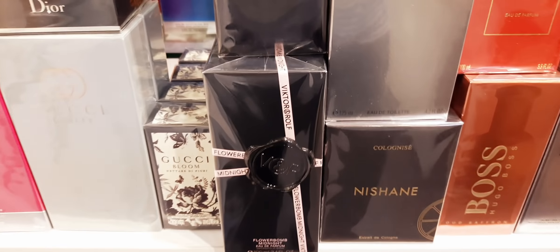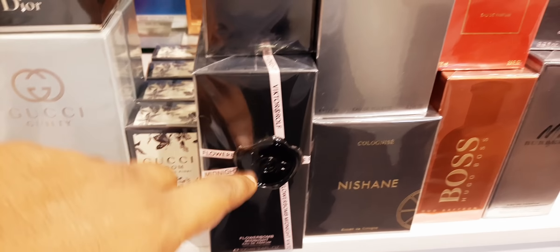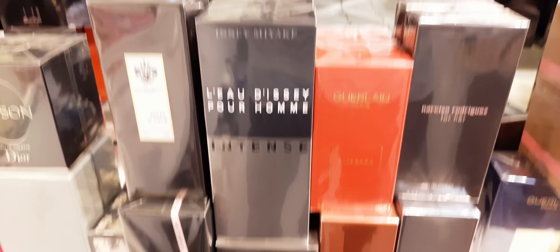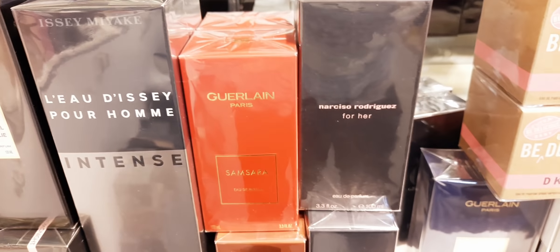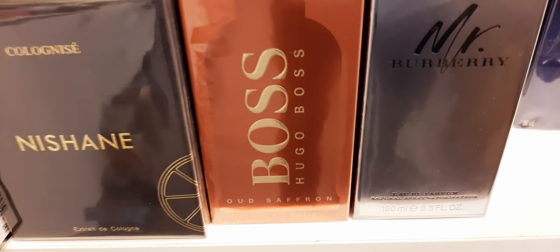They have Flower Bomb Midnight — this is Viktor & Rolf. These are very rare perfumes, they don't have it in every shop. Soleil de Jaipur. Lolita Lempicka Pour Homme Intense. Nishane Colonia. Those who are looking for this one — this is the 100ml version. Guerlain Samsara. Narciso Rodriguez For Her. Burberry. And they have Oud Saffron by Hugo Boss.